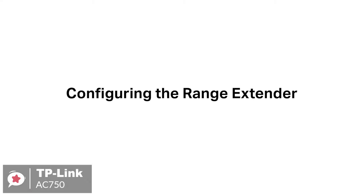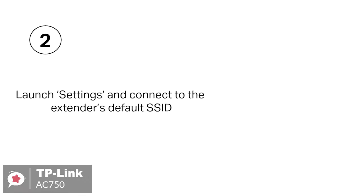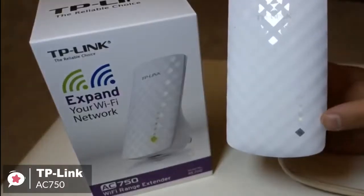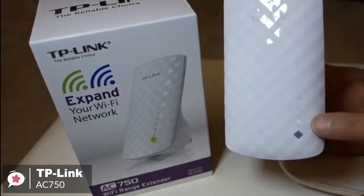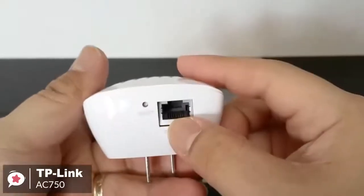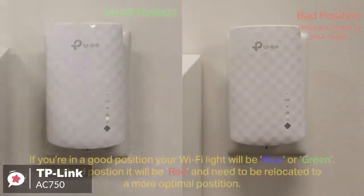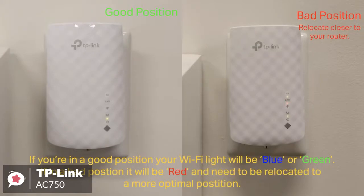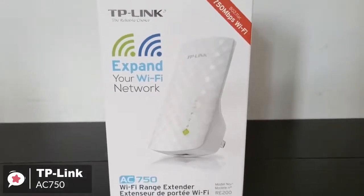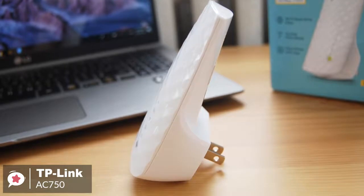Additionally, setup can be handled with TP-Link's Tether app, available for Android or iOS, with a web browser, or by hitting the WPS button on your main router and doing the same on the AC750 when it's plugged in. The dual-band Wi-Fi up to 750 MB per second not only helps extend to 2,000 square feet, but also makes good use of your high ISP speed, ideal for HD video streaming, online gaming, and other bandwidth-intensive tasks. Plus, it has smart signal lights to indicate the signal strength received from the existing router, so you can find the best location for your extender. The TP-Link AC750 is a good choice for people who are on a budget who need to have their Wi-Fi coverage extended. It installs quickly and offers a good selection of management settings and good 5 GHz throughput.